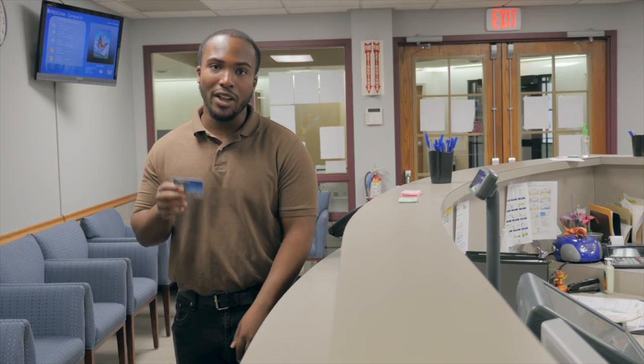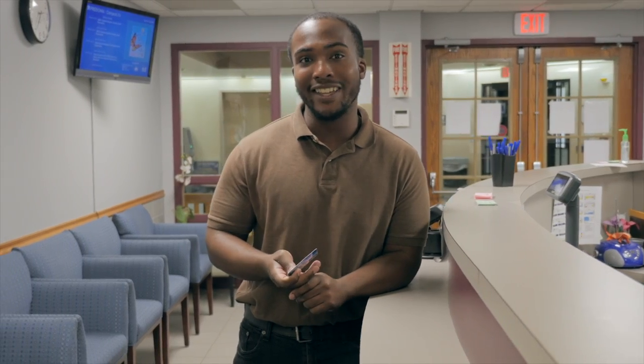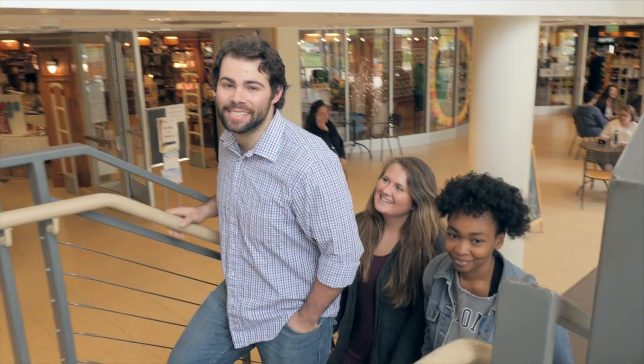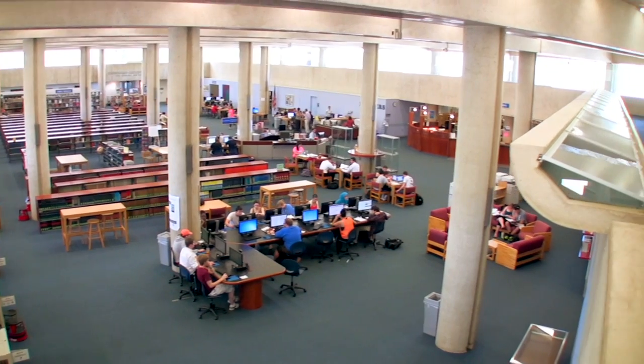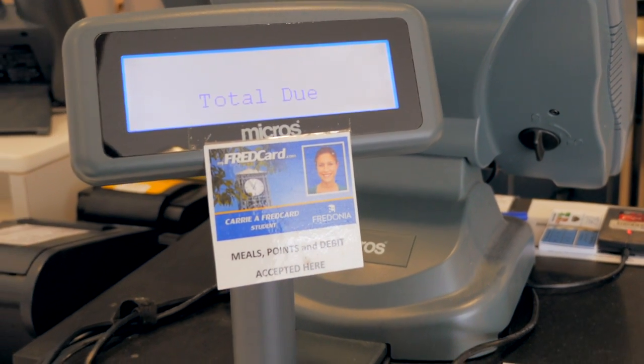Your Fred Card will be created right here in the FSA offices at Gregory Hall. You'll use your Fred Card all over campus, all day, every day. It will be the key to your residence hall and allows you to make photocopies and check out library books. It also allows you to access three important accounts: Fred Funds, your meal plan, and your debit account.